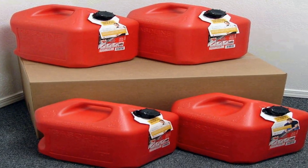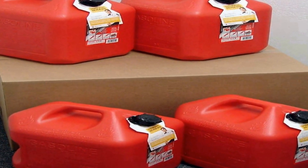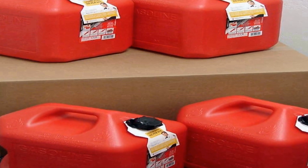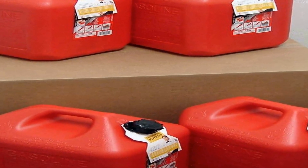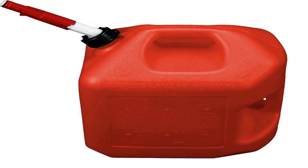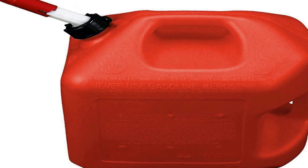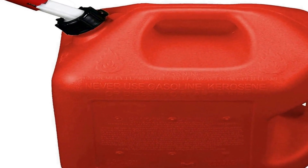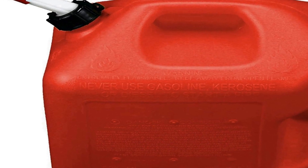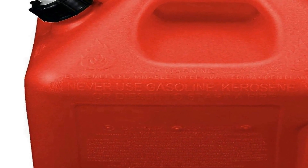Number one on the list is this five gallon gas can, available in a convenient four pack — a reliable and essential fuel storage solution designed to meet your refueling needs. Crafted with utmost attention to quality and functionality, this product is ideal for anyone requiring a safe and efficient way to transport and store fuel, whether you're a professional in construction or simply need a spare gas supply for outdoor equipment.